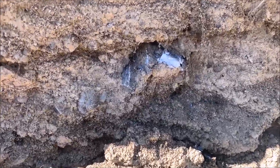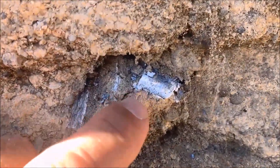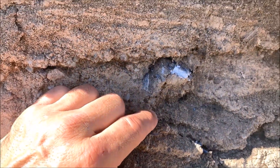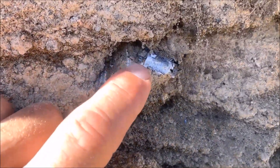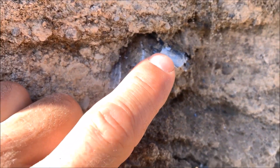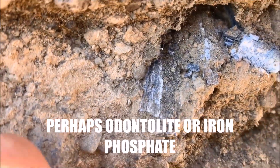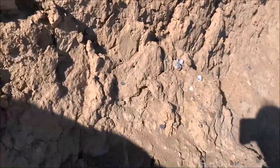Here we have some more bone fragments — you can see more of that blue mineralization. Kind of pretty. I don't know what mineral it would be that has replaced the bone, but you can see the compact bone on the outside has turned blue, while the interior cancellous bone is still white.